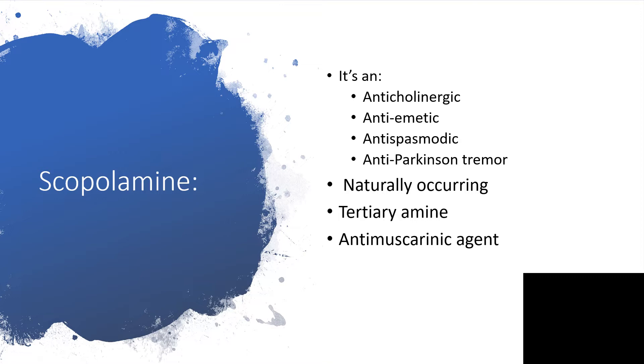Scopolamine is an anticholinergic agent. It's also an anti-emetic, so we can use it for emesis, nausea, vomiting, and hypersecretion. When there is spasm of smooth muscles, particularly along the gastrointestinal tract, it could be used. It is also a good agent as an anti-Parkinson's tremor, perhaps because of its ability to relieve spasm. It is naturally occurring and is known as a tertiary amine, a natural antimuscarinic agent.